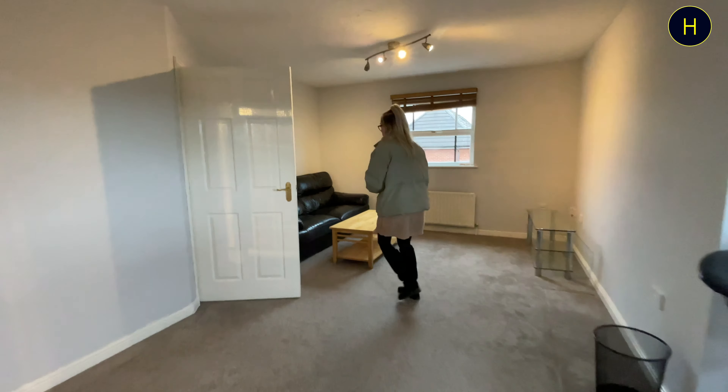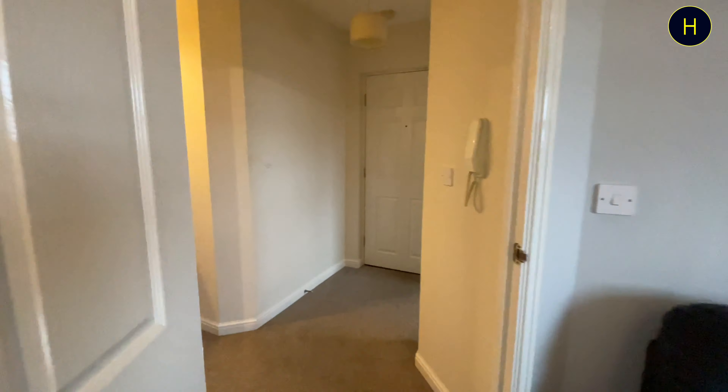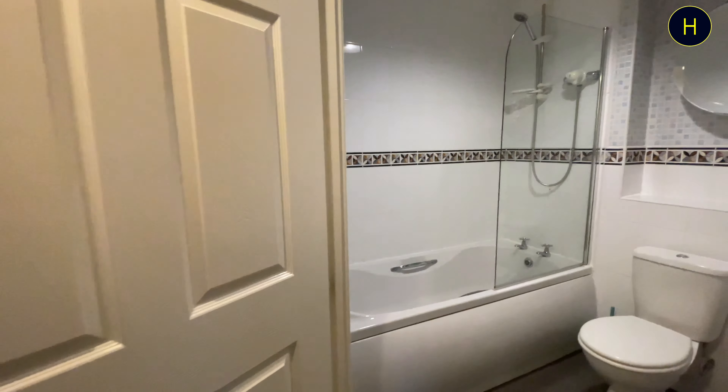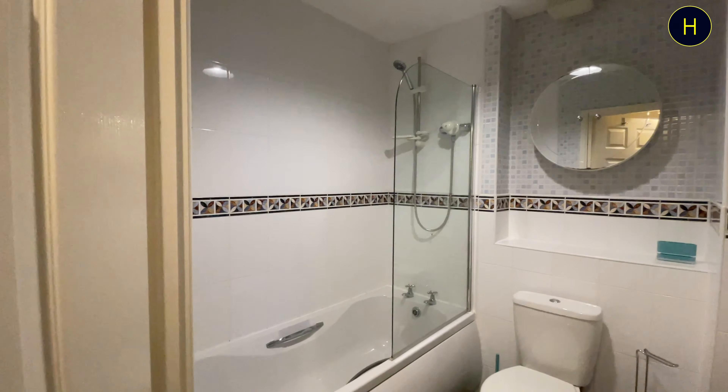And then we'll go around to the bathroom — if you want to follow me. We have a modern three-piece white bathroom suite with shower over bath.